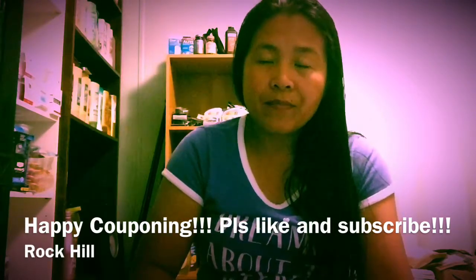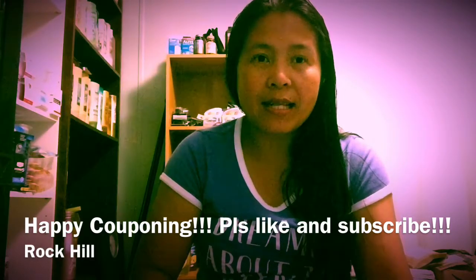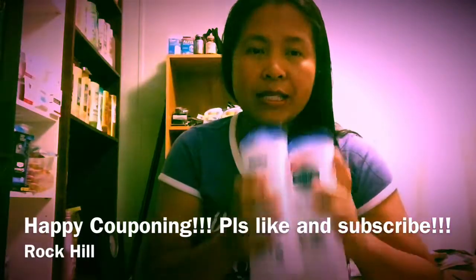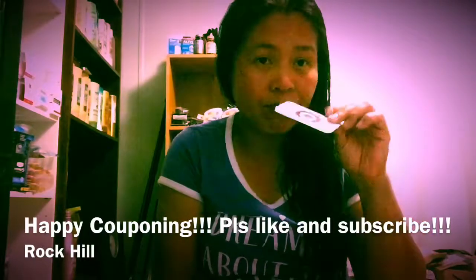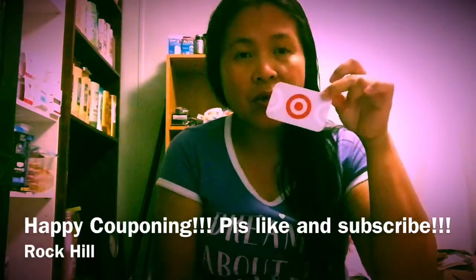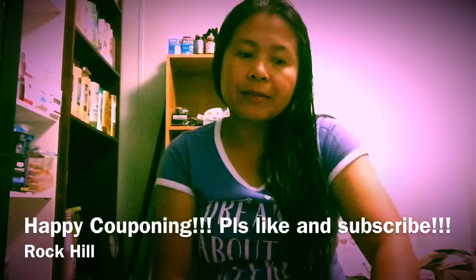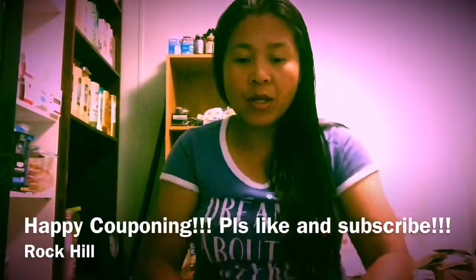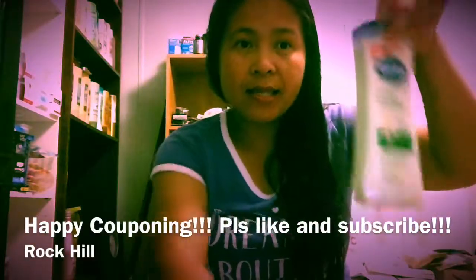Then you add tax, which is $0.63, so you end up paying $6.59 for four bottles. I also had a previous $5 gift card, so I used that and ended up paying just $1.59 for four bottles.